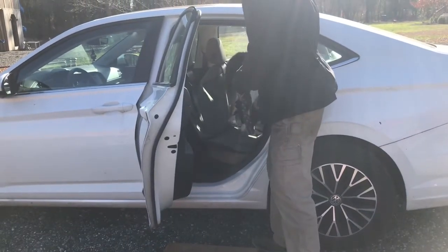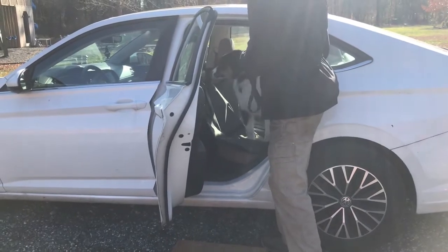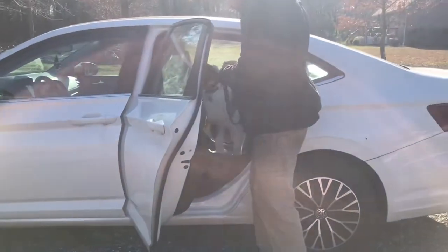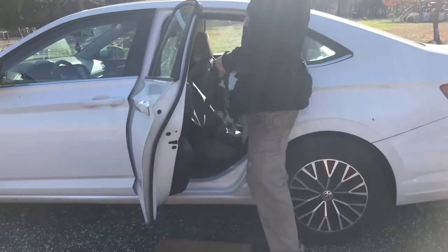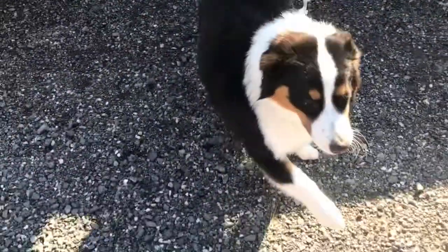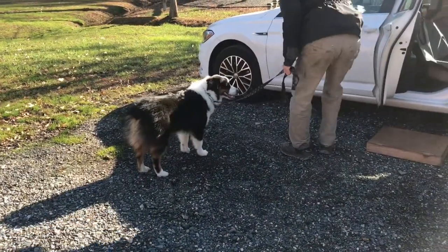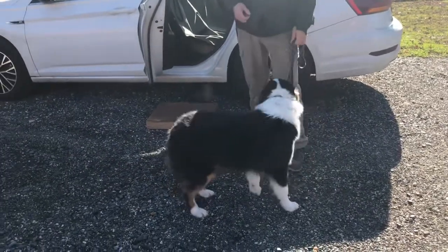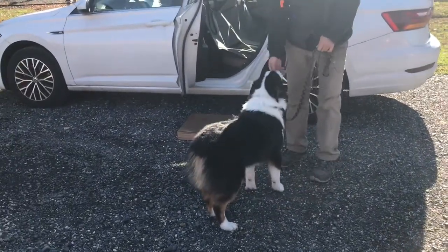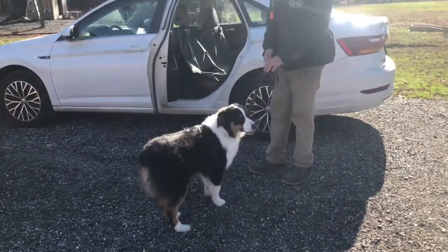Once he gets in here, I'll give him one more piece. It's nice and calm. Good job. You hear his breathing's changing a little bit — maybe a little nervous, but not bad. All right, Cruz. Load up.